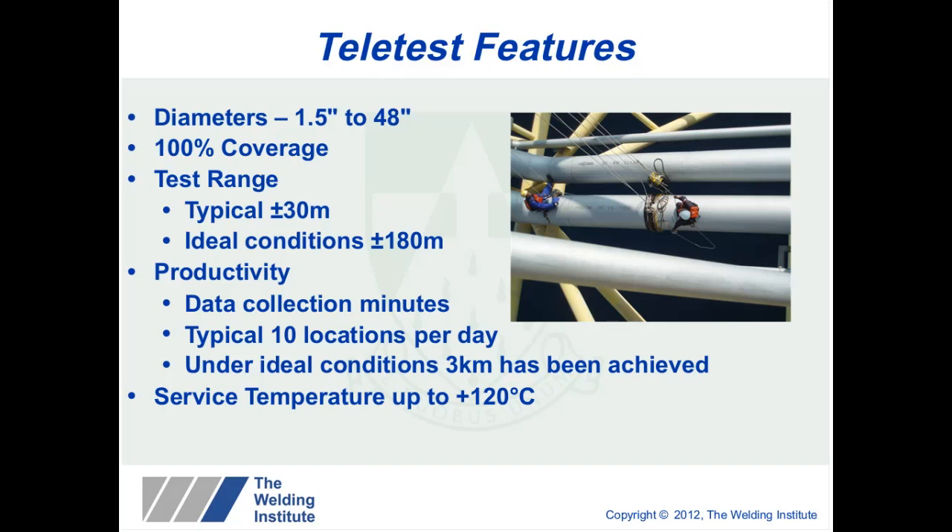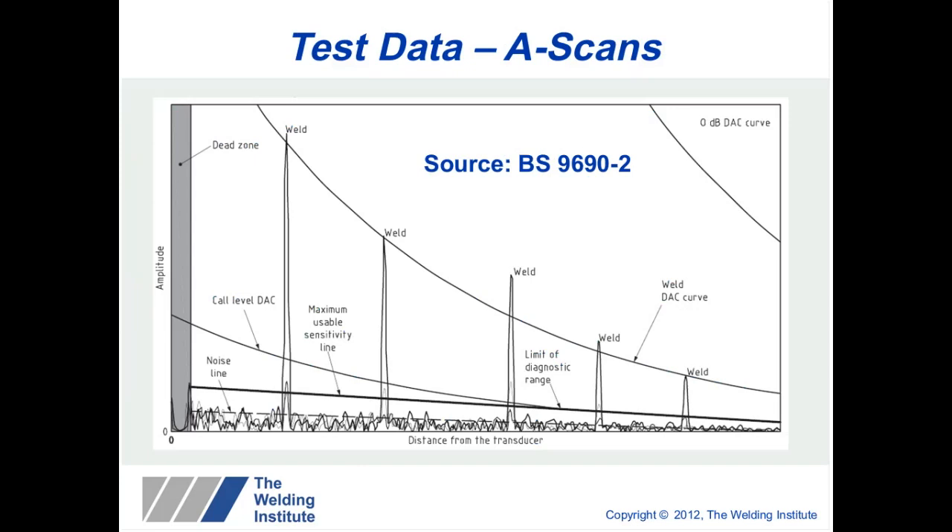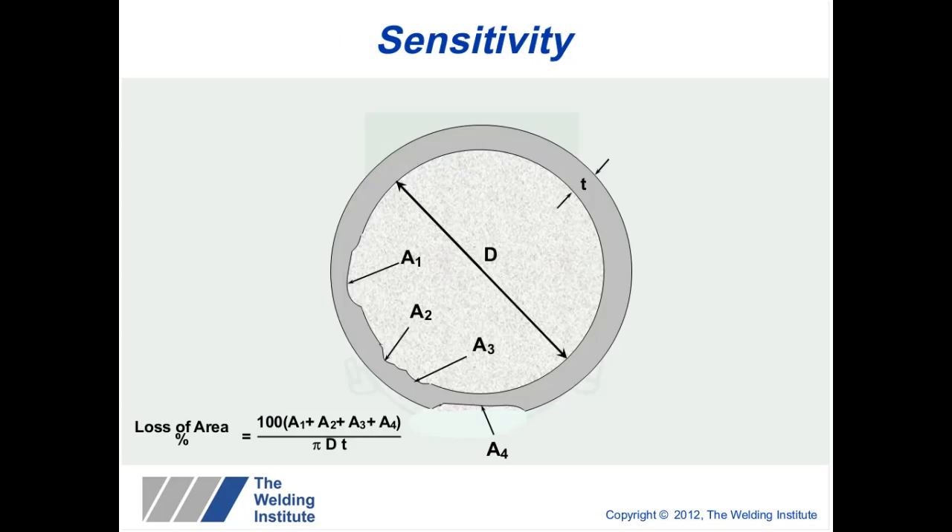The maximum service temperature of the equipment is currently 120 degrees. The operator interprets data by using welds — which are circumferential and give a very typical response — to calibrate. What you're looking for are features that rise out of the noise and can be measured relative to the welds. There is a call DAC line and a maximum usable sensitivity line, and where these two meet is your diagnostic length. The minimum sensitivity target is between three and nine percent cross-sectional area.